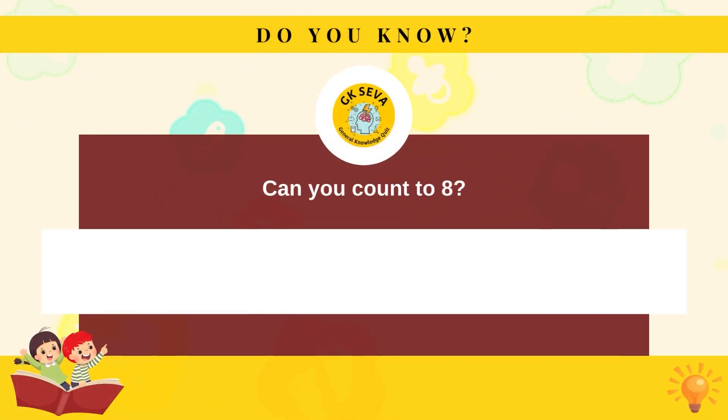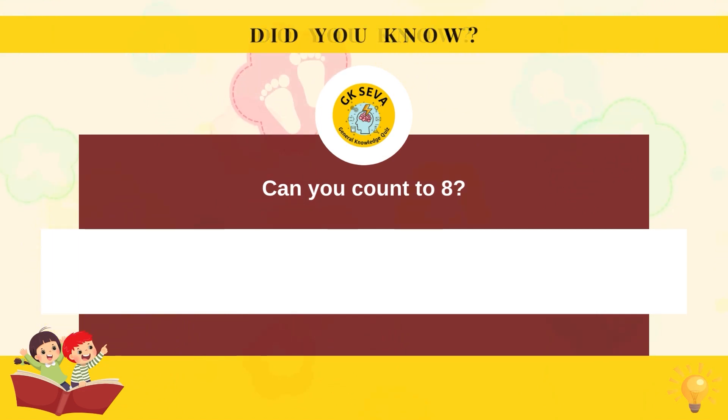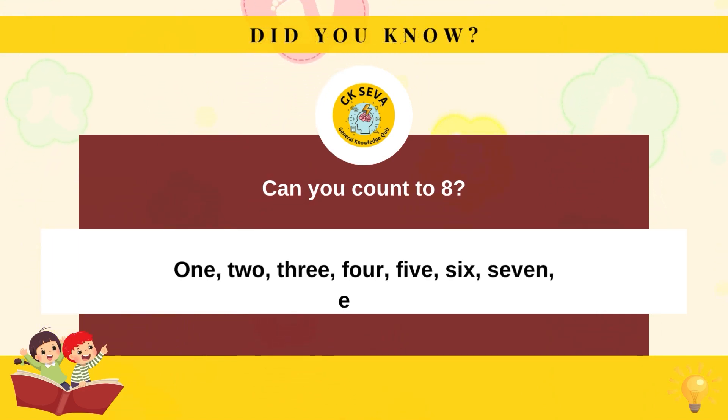Can you count to eight? One, two, three, four, five, six, seven, eight.